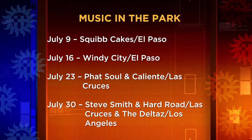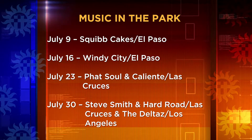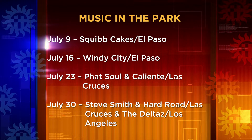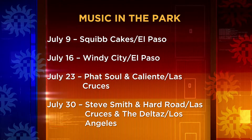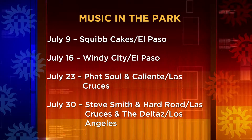Music in the Park is also back at Young Park. July performances include Squib Cakes and Billy Towns on the 9th, Windy City and Roger Ortega on the 16th, Fat Soul and Caliente on the 23rd, and The Deltas and Steve Smith and Hard Road on the 30th. This year's music series takes place at Young Park at 7 p.m. each Sunday.